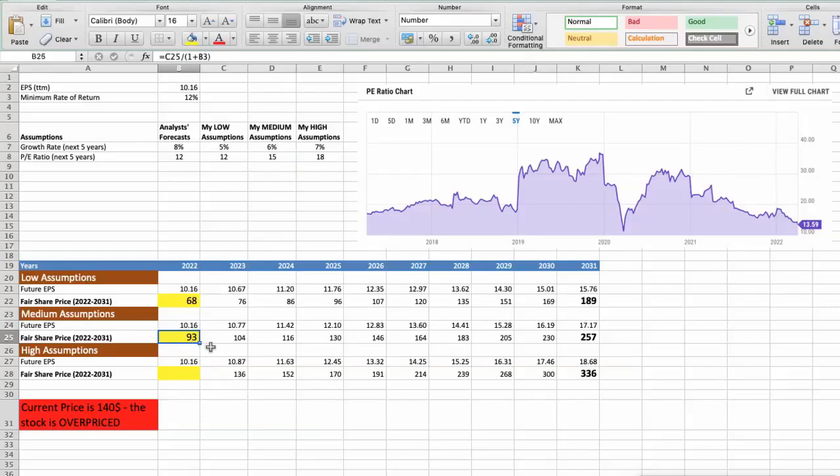Third scenario — Stanley will have high performance in the next 5 years: future growth rate would be 7%, future P/E would be 18. In this case, the fair value of the stock today would be $121. As you can see, the stock is overvalued at $140, even if we expect the company's high performance in the future.